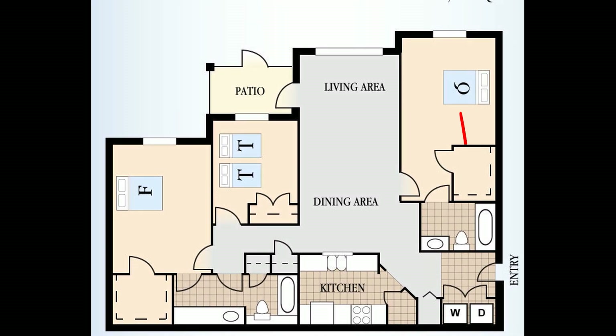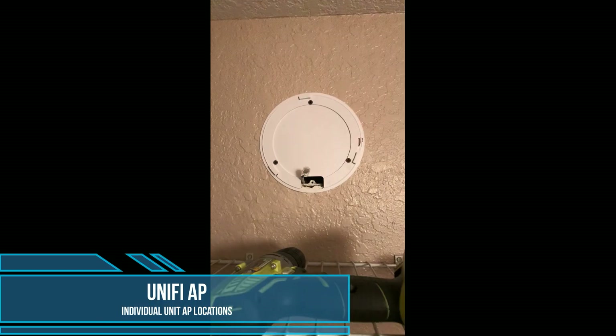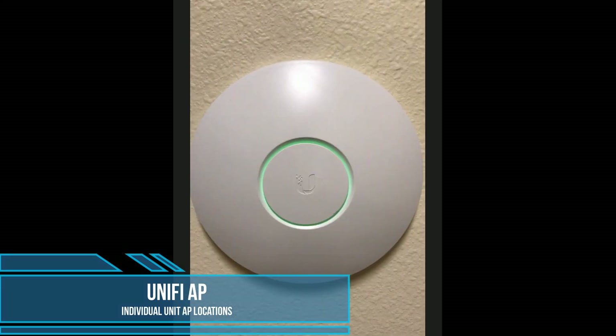Here you see a quick layout of one of the condos. This is one of the many floor plans, just to give you an idea of where the access point was installed. We were very lucky that the buildings were pre-wired with Cat5, so we were able to install the access points, terminate both ends, and complete the mounting in each of the condos.